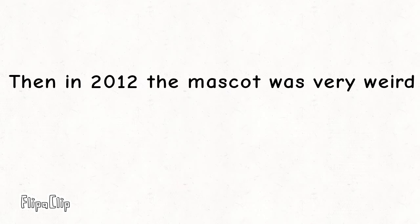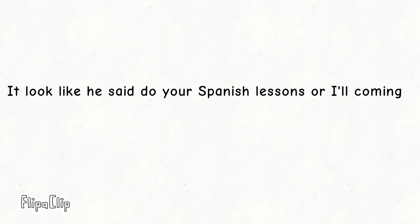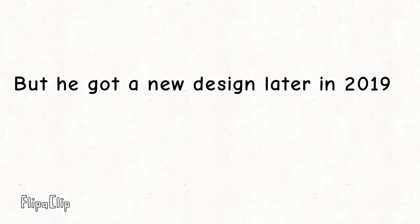Then in 2012, the mascot was very weird — it got a creepy design. It looked like he was saying 'Do your Spanish lessons or I'll come for you.' But then it got a meme design. Is this mascot funny? He got a new design later in 2019. Looks familiar?